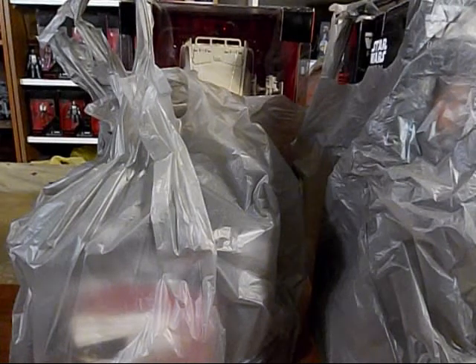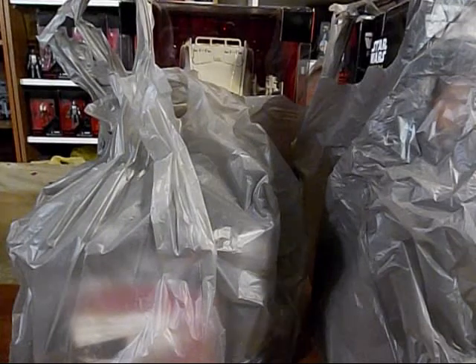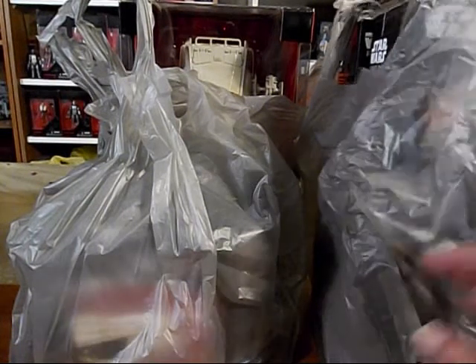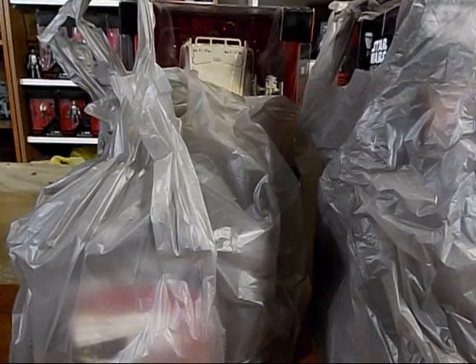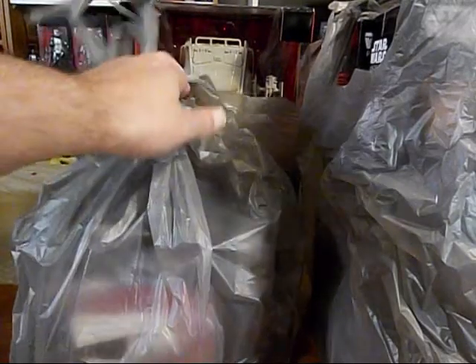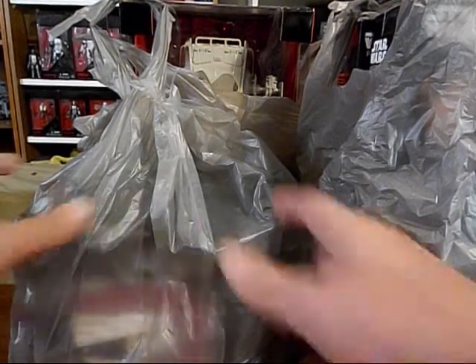Welcome to the Zix TV. I am the Zix and this is another Star Wars haul. I've been shopping at my local Walmart and online and we can see some big things back here. Let's get right into it.